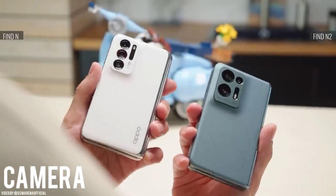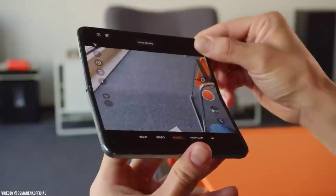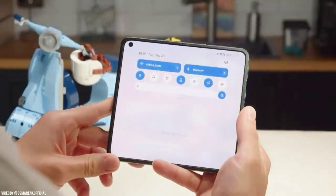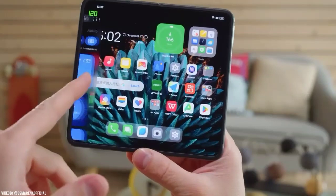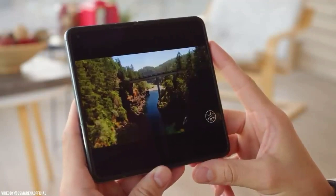Now let's talk about the camera. The Find N2 Flip has a dual rear camera setup with a 50 MP wide-angle lens and an 8 MP ultra-wide lens. The camera performance is good but not exceptional. The 32 MP front-facing camera is also decent for selfies and video calls.